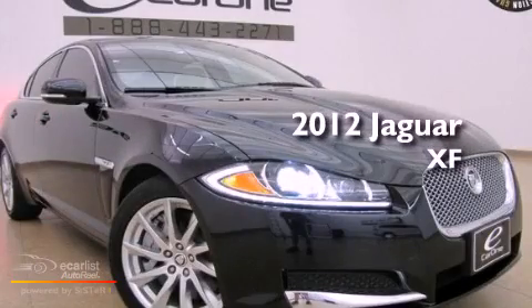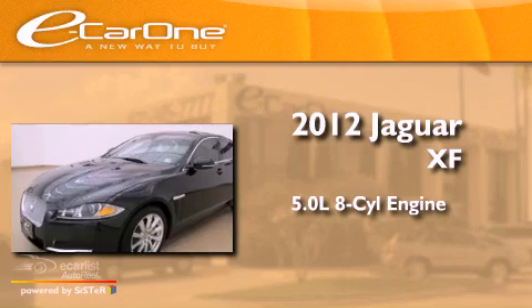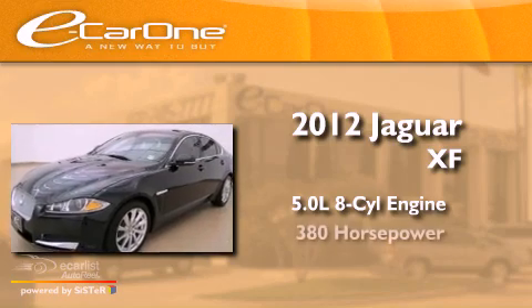This is a 2012 Jaguar XF. It features a 5.0-liter 8-cylinder engine and an automatic transmission.